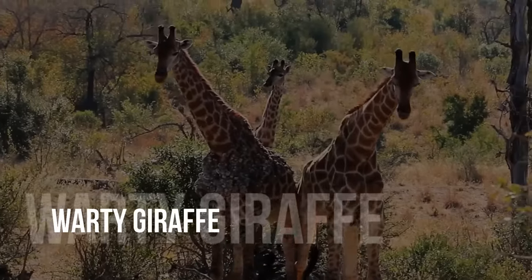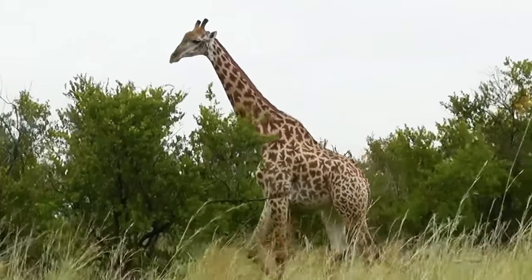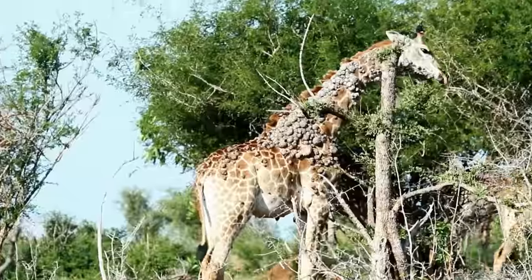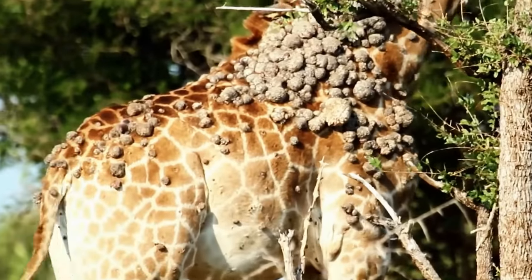Warty giraffe. In South Africa's Kruger National Park, a giraffe that appeared to be transforming into a tree was sighted. The animal's neck was covered in weird, bark-like lumps. In reality, these are papillomavirus lesions.